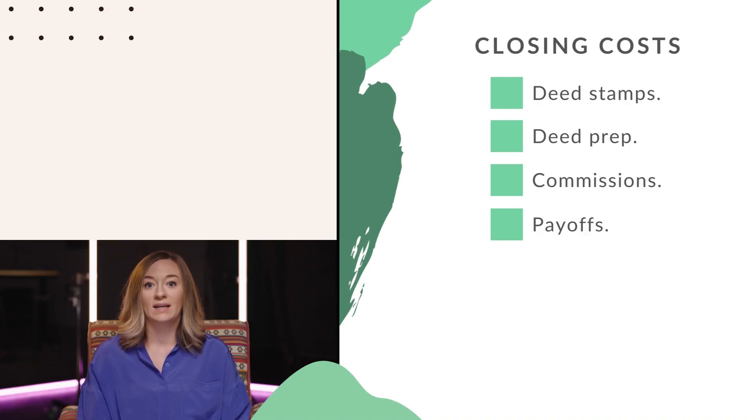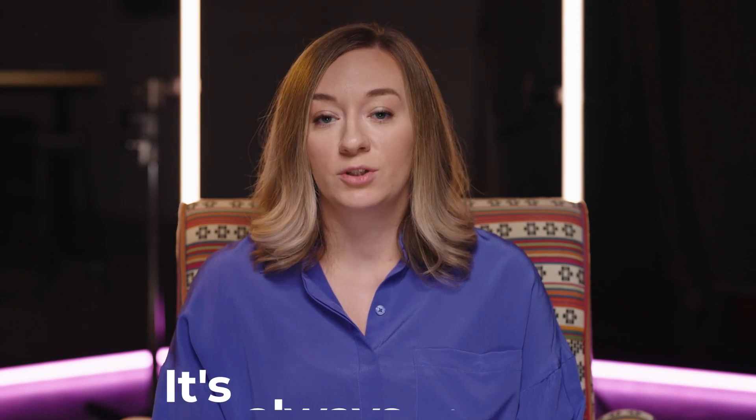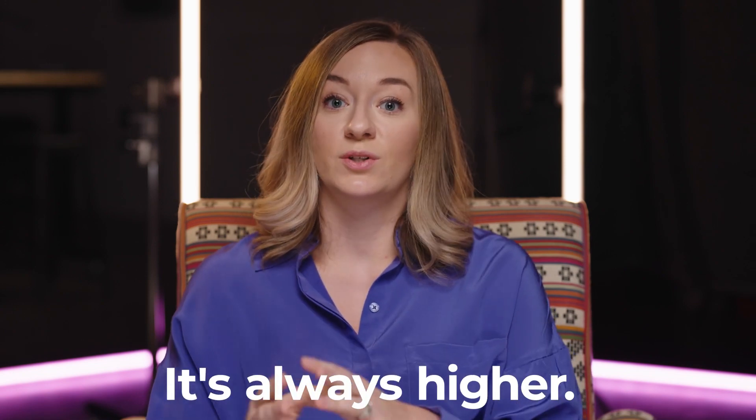The next thing a seller will pay is the payoff of any open loans secured by the property. If you have a mortgage or an equity line — meaning there's an open deed of trust or two on the property — that loan has to be paid off, or else the buyer can't take clear title. You might look at your mortgage statement and assume that's the amount that will appear on your closing statement, but your payoff is always higher than what your mortgage statement shows. The payoff is good through a certain date past the closing date and includes extra interest called per diem interest for a set number of days.